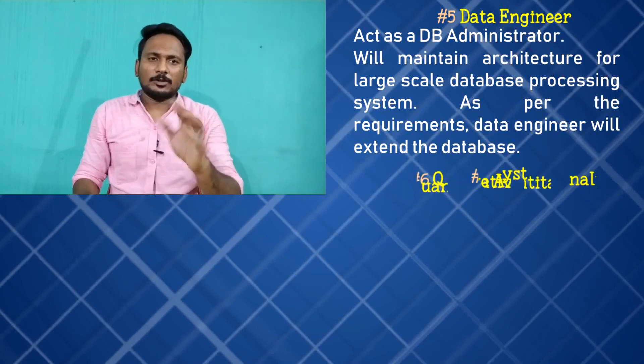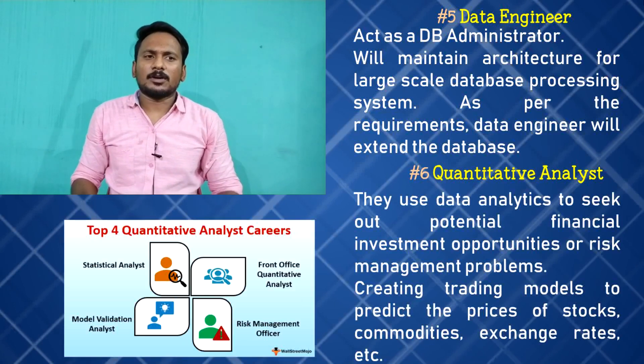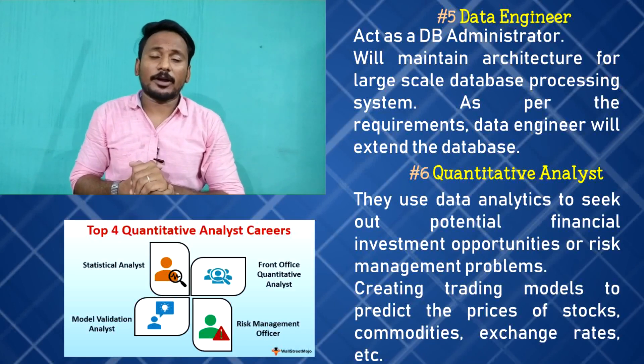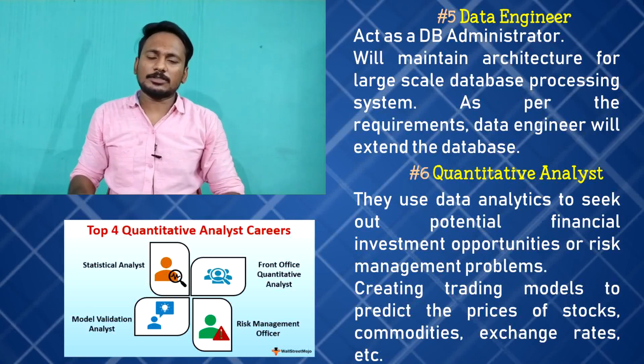Your sixth job is Quantitative Analyst, which is fully related to financial concepts. You can go for the share market. If you have a bank, they are going to invest in the stock market, and a quantitative analyst helps with that.